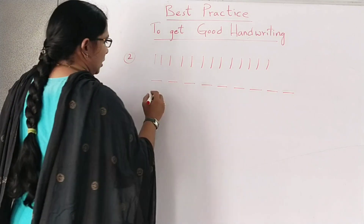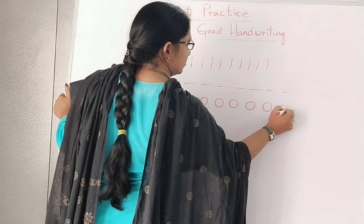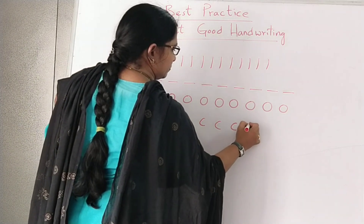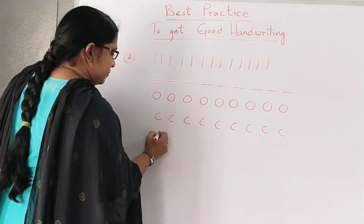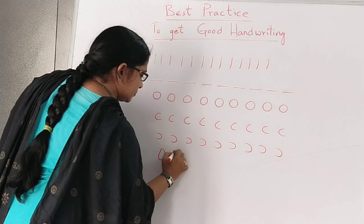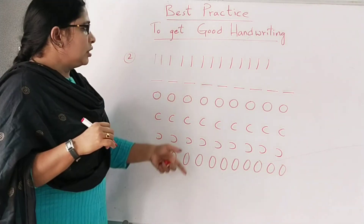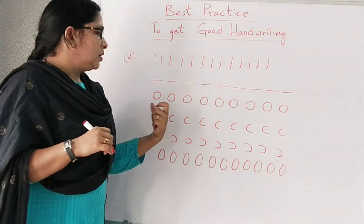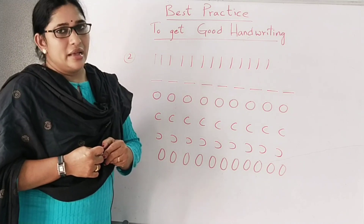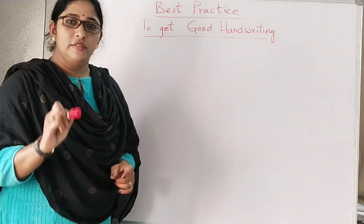Next, practice equal circles, then half circles — facing one way and then the other way too. If you practice all these — horizontal lines, vertical lines, circles, and half circles facing both ways — your handwriting will improve for sure and you can write as fast as you can. This is the second step.